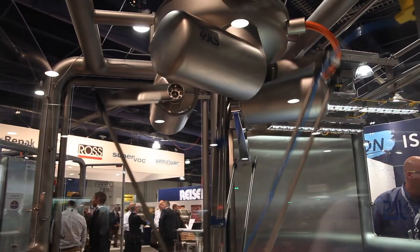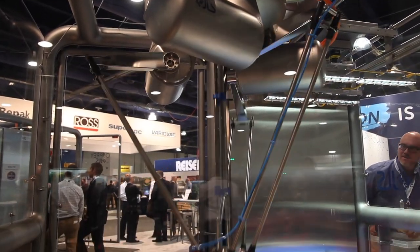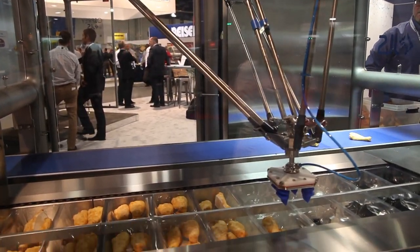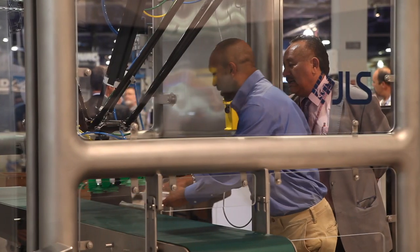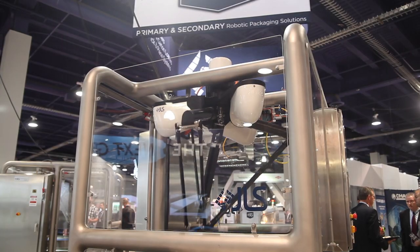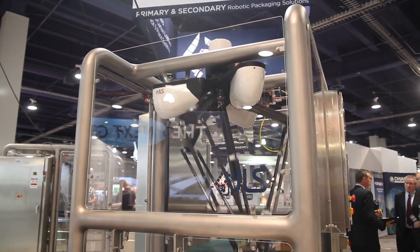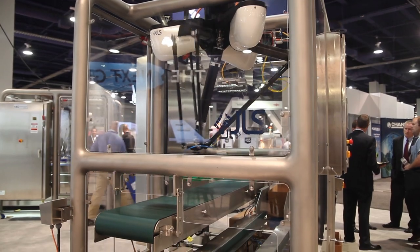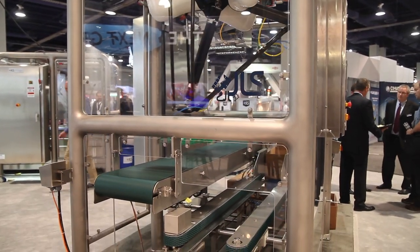The machine itself is very high sanitary. We have four levels of sanitary construction. This is a level four machine, and as it exists it's suitable for use in a harsh sanitary environment. Our original foray into what we're calling our next generation was to be able to provide a full, true hygienic, full stainless execution robot.